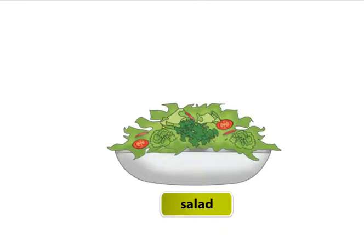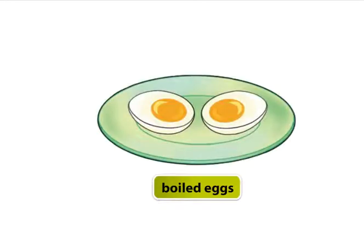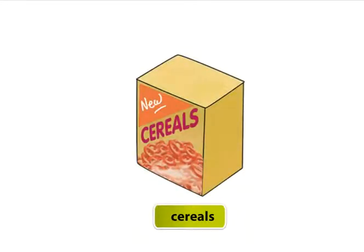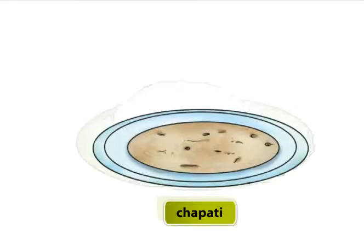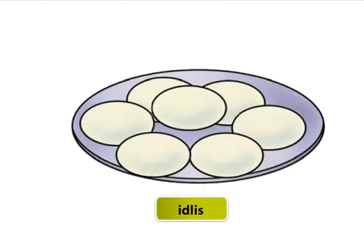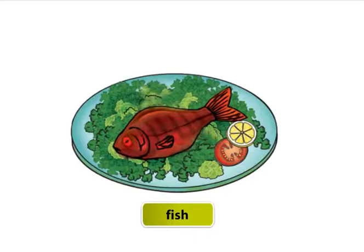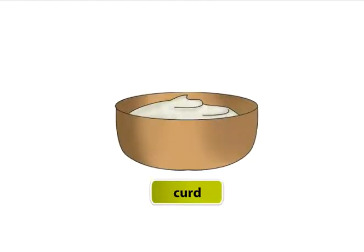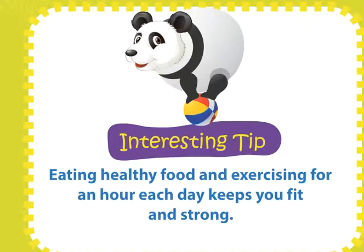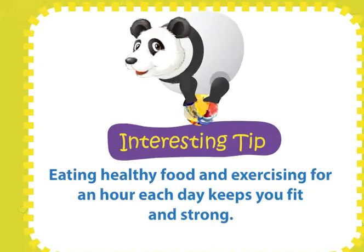Salad, fruits, milk, boiled eggs, cereals, rice, chapati, soup, idlis, pulses, fish, poha, curd. Eating healthy food each day keeps you fit and strong.